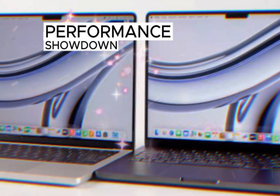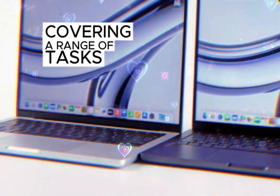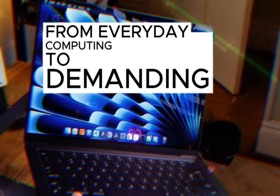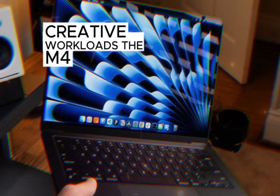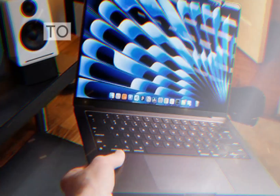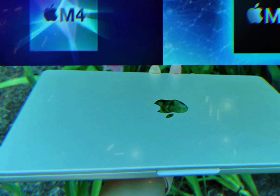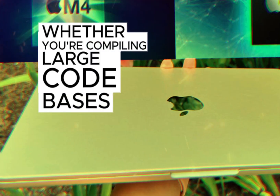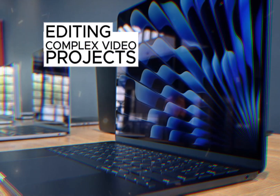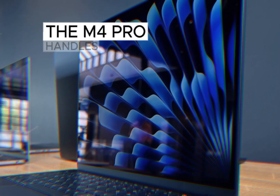In our performance showdown, we've put these laptops through rigorous testing covering a range of tasks from everyday computing to demanding creative workloads. The M4 Pro's CPU architecture has been meticulously engineered to deliver exceptional performance across a variety of tasks — whether you're compiling large codebases, editing complex video projects, or running resource-intensive simulations, the M4 Pro handles it with ease.